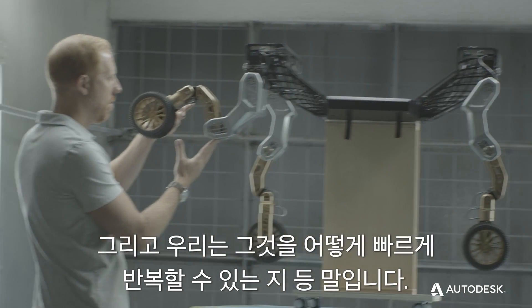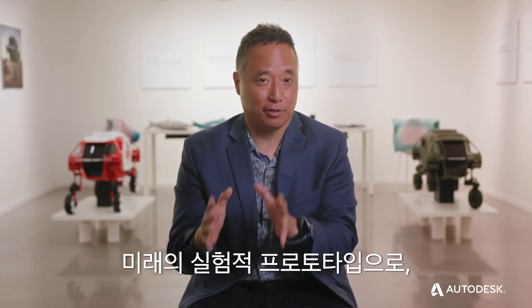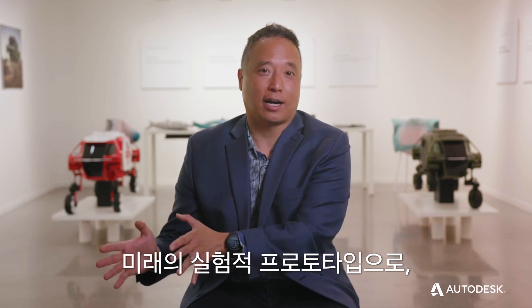What are the tools to help put this together in physical format? And how do we iterate that rapidly? I'm looking forward to the day that we can turn Elevate from the concept of today to the experimental prototype of the future, to the product that can be out there in the field helping people.